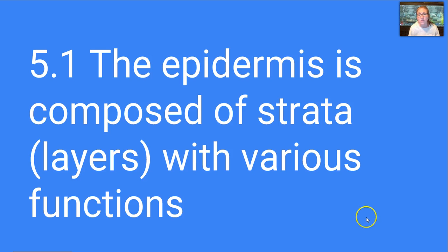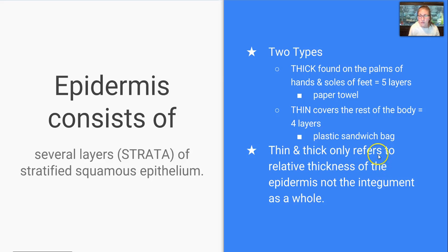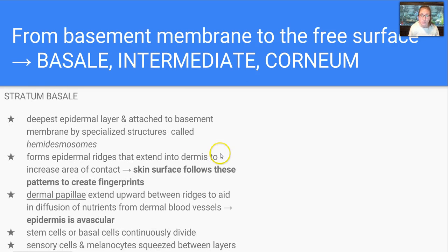The first section is going to cover the details of the epidermis, which are the strata, or layers, and they have various functions. The layers are composed of stratified squamous epithelium, and there are two types: the thick and the thin. The thick and thin really just refers to the relative thickness of the epidermis, not the integument as a whole. The thick is found in your palms and soles of your feet, and it's kind of like the thickness of a paper towel, while the thin covers the rest of the body in four layers instead of five, and it's kind of like a plastic sandwich bag type thickness. If we start from the basement membrane to the free surface, we go in the order of basale, intermediate, and corneum, where the intermediate strata is composed of up to three other layers.